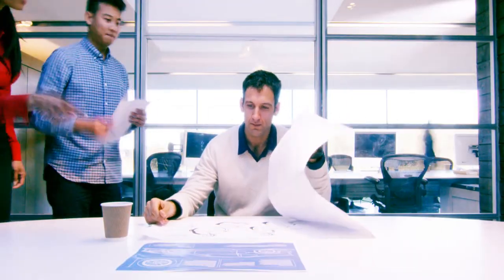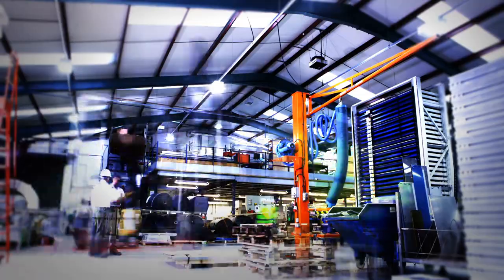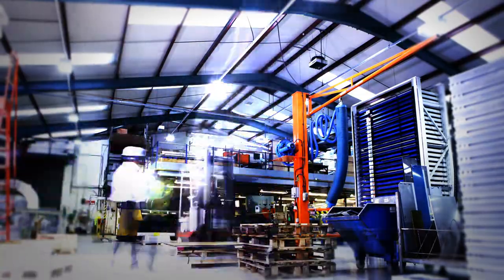We understand the fast-paced and distracting environment that CAD CAM users face today. Using the information collected, it was easy to see that a new method of learning was needed.